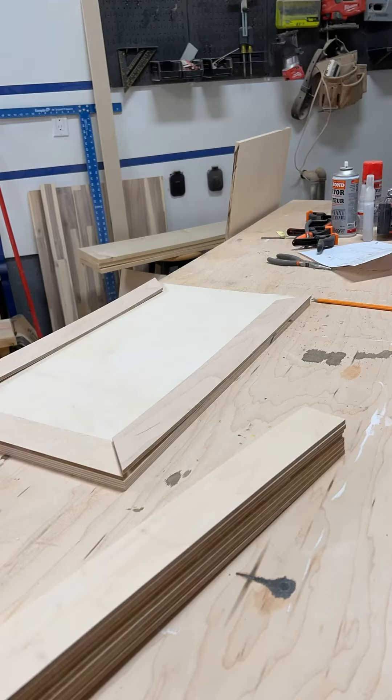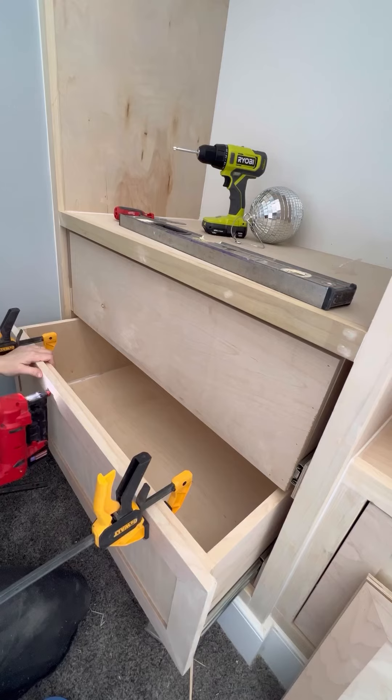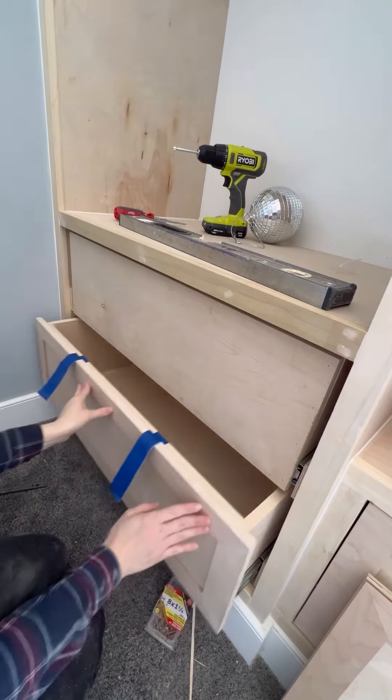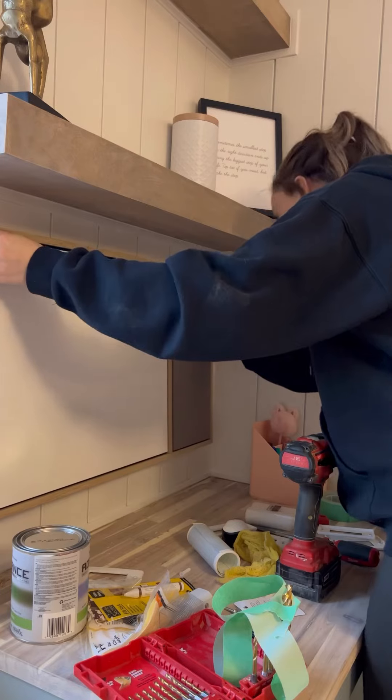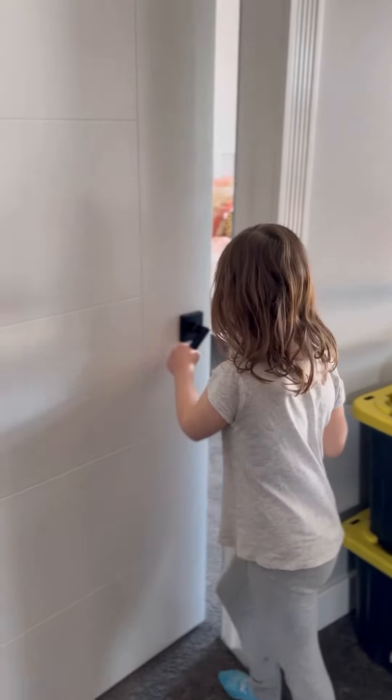Then it was on to the doors, which were a little more challenging. Because of the scale of the wardrobe I was trying to make sure they didn't warp. I always do inset built-ins — I just like the look of them better. I added a whiteboard, and now it's time for her to see her room after not being in it for two weeks.